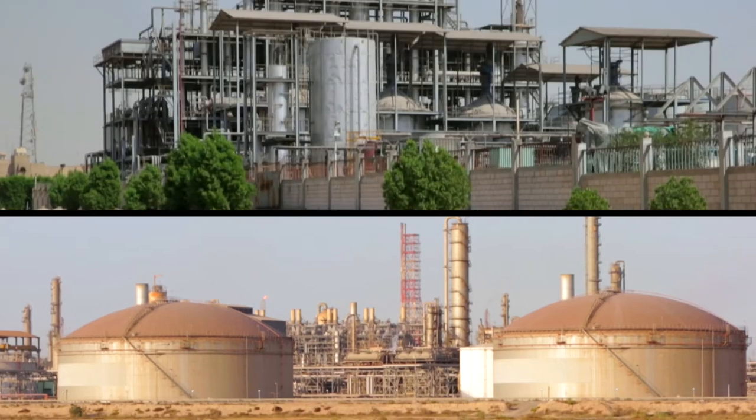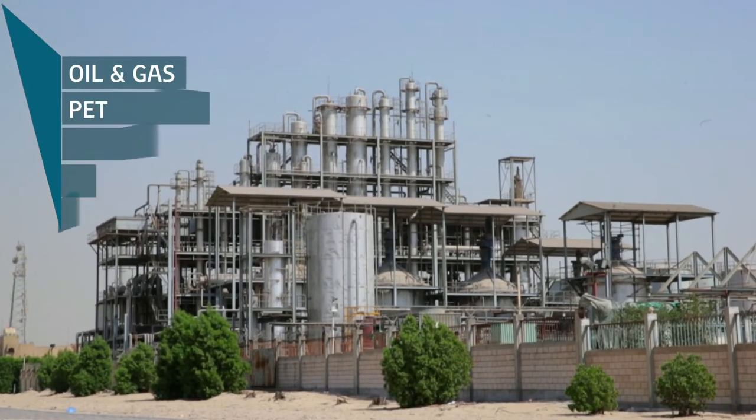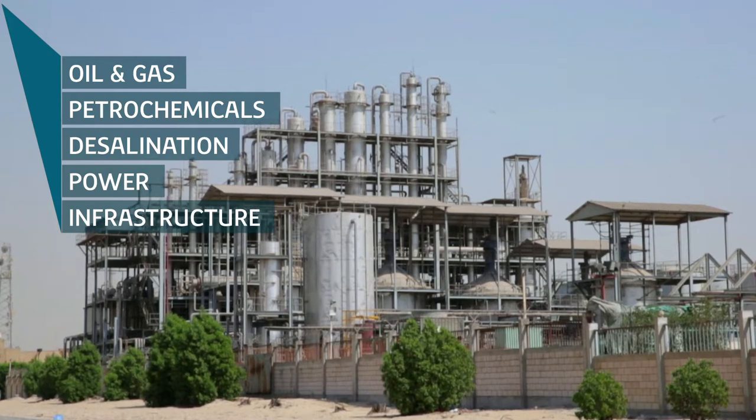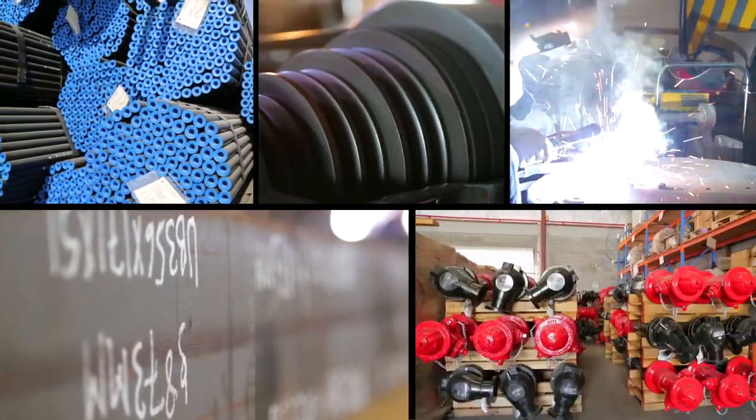To industrialists in oil and gas, petrochemical, desalination, power and infrastructure sectors, we provide a range of tools, including steel products, pipes and valves, to welding and safety solutions.